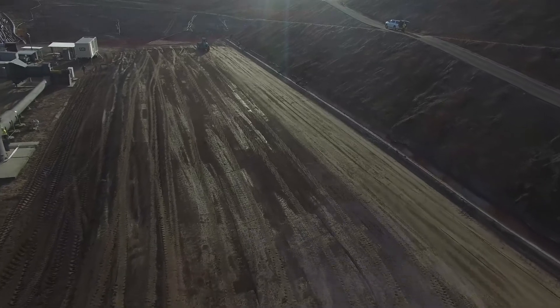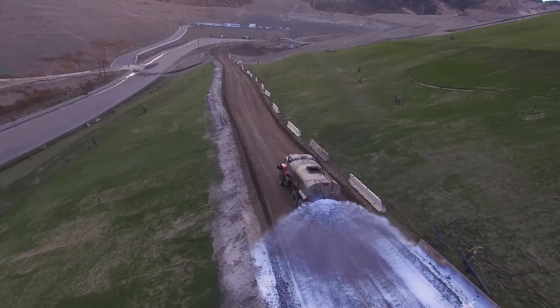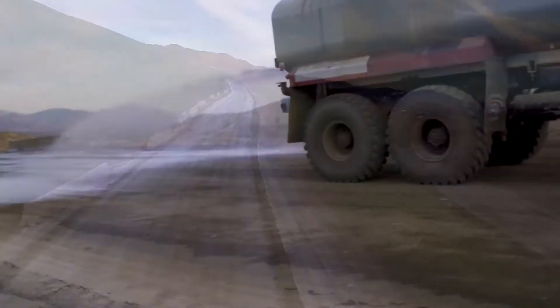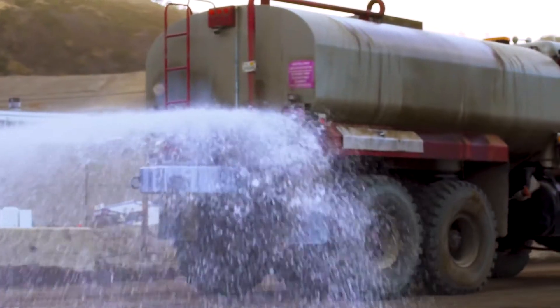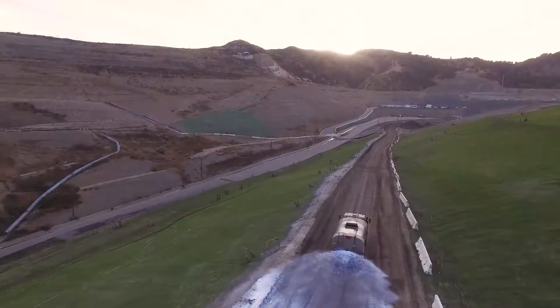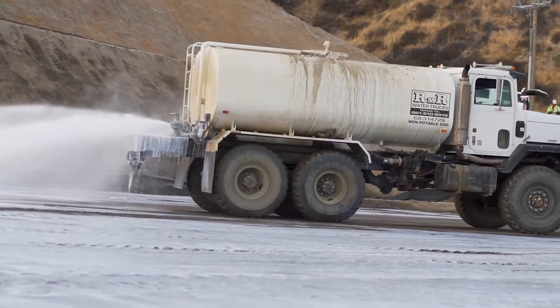The final step in the process is to sealcoat the surface with a topical application of Landlock, which will also help ensure the surface is impervious to water penetration. This can be done using a water truck with spraying capabilities. However, for some applications, it's recommended that a customized spray bar be attached to the rear of the truck when a more precise sealcoat is necessary, as is the case when using a black pigment.